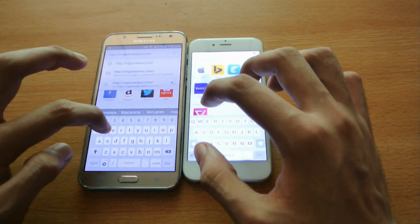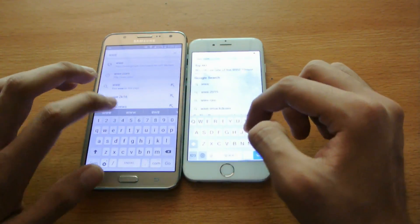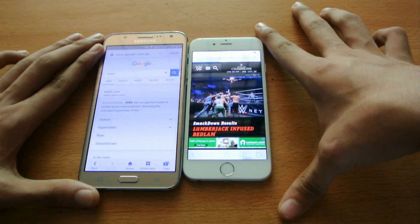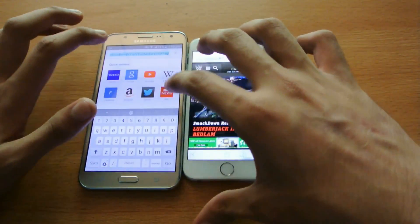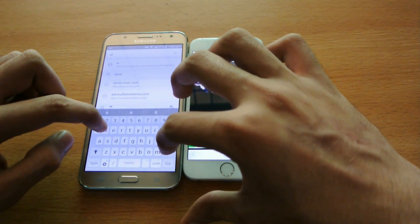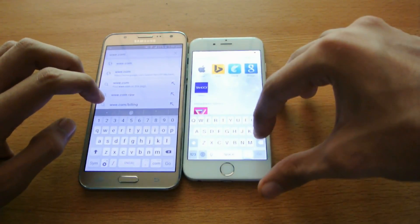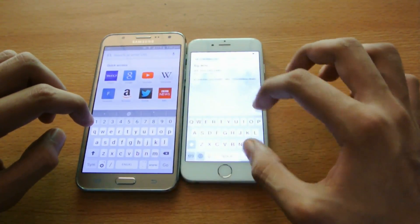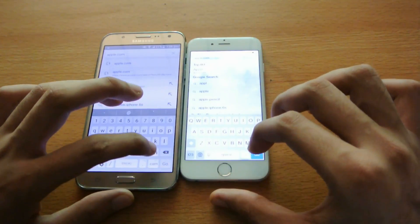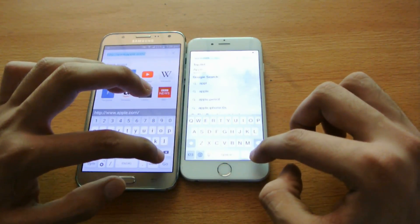Opening WWE.com again — so far there's not a big difference between these two phones head to head. If you want a better build quality phone, then the iPhone 6 is a good choice. But if you want good performance at a lower price, the Galaxy J7 delivers that. The price of the iPhone 6 is way too much, so the Galaxy J7 is a solid option. Loading at the same time — iPhone 6 loads the website first.